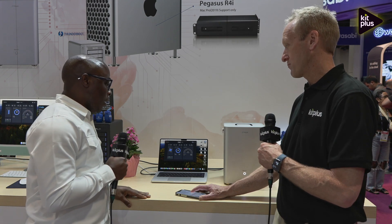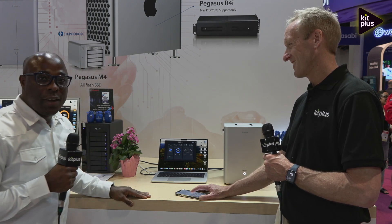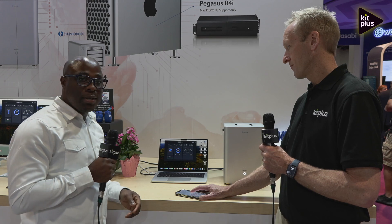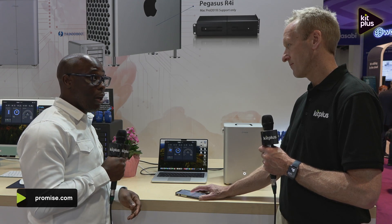When is it going to be available? Because it's brand new now, isn't it? Yes, it's going to be available next month. And where can people find out more information? They can find out more from our website at www.promise.com, or they can also contact our Promise sales rep.